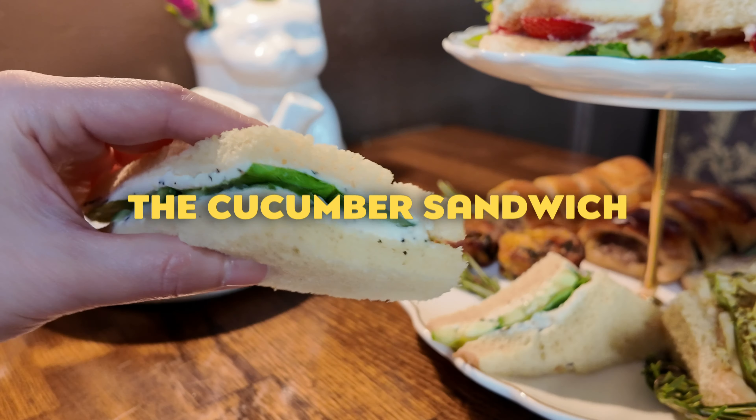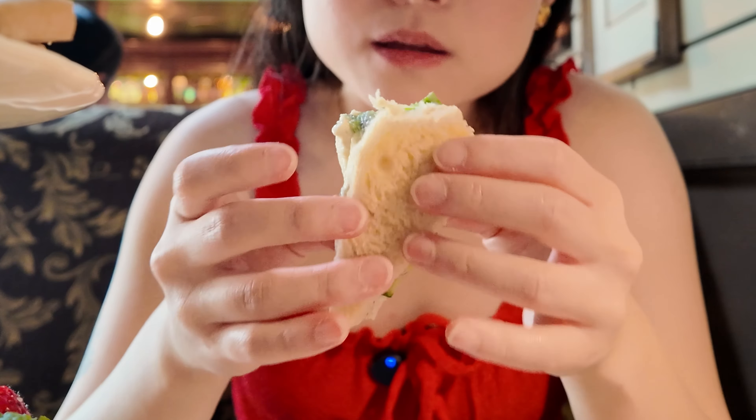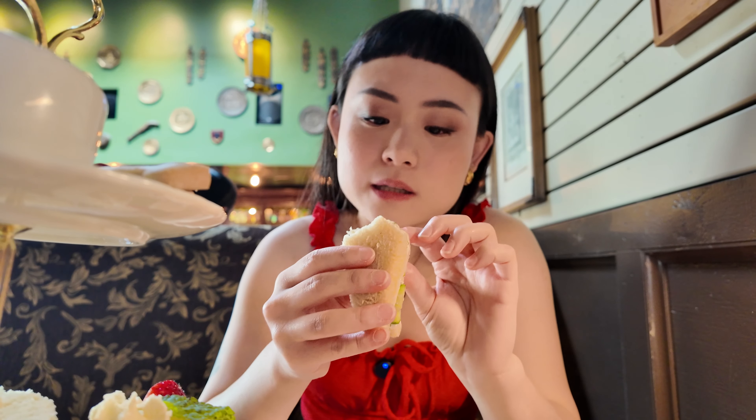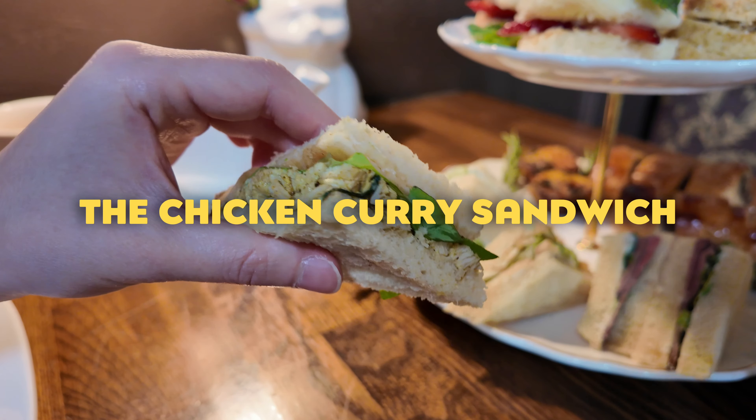First we have the cucumber sandwich — basically just two slices of bread, cucumber, and looks like some mayo and dill in the middle. It's a good, creamy sandwich, and the cucumber and some greens inside actually make it very refreshing. I think they added dill in the cream — it's really good.